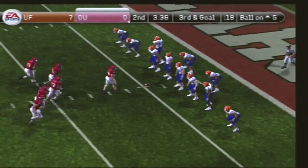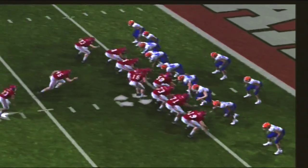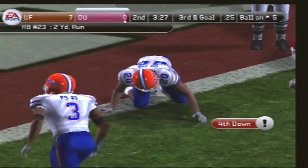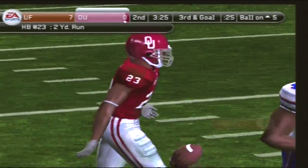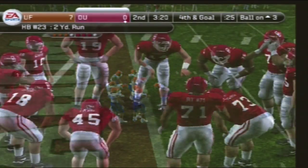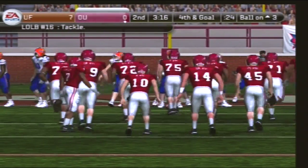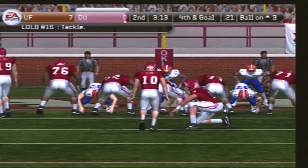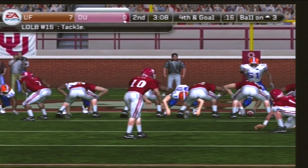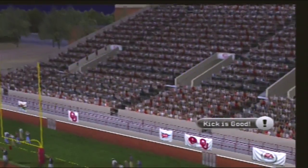It's third and goal from the five. Let's see if they can put this one in. They're crowding that line of scrimmage — he'll get the call and they make the stop at the three-yard line. Number 23 gains about two yards on the run. Fourth down, he'll kick this from the ten-yard line. The kick is up and they tack on three points.